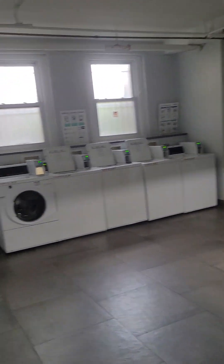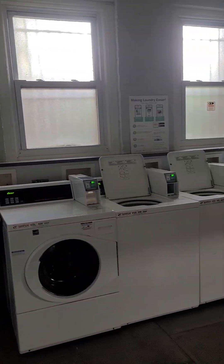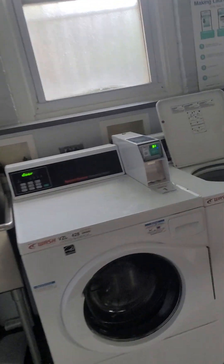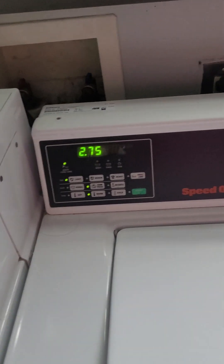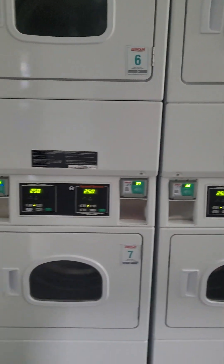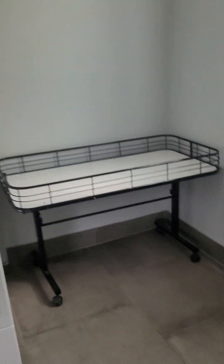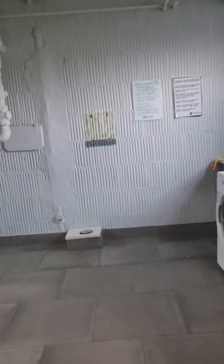The laundry room is located here and it's 24-hour use. It's digital pay — you do not need quarters. Tenants pay using an app. It's $2.75 to wash, and $2.50 to dry. You'll pay with a card.